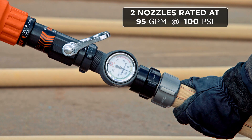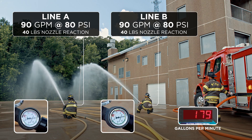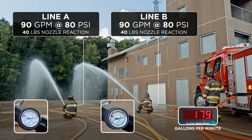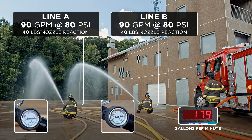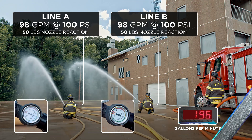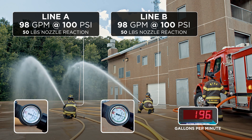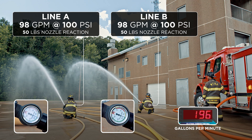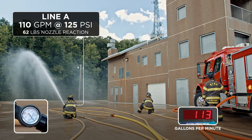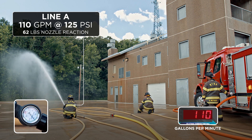Here are the results. We have two nozzles rated at 95 gpm at 100 psi. With one line flowing, we got 101 gpm at 100 psi. When a second outlet was used without increasing pump discharge pressure, we got 179 gpm total, with both nozzles reading 80 psi — so roughly both lines are flowing around 90 gallons per minute. When we increased pump discharge pressure, we got back to 100 psi on each nozzle, both flowing 100 gpm as expected. When one nozzle shut down while the other remained open, we got 110 gallons per minute at 125 psi.